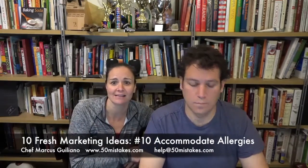Which tips are you going to implement in 2016, either as a restaurant or as a marketing idea? I'm Chef Marcus Juliano, and good luck in business in 2016. Leave your comments, leave your feedback, thanks for watching — share, like, and pass it on.